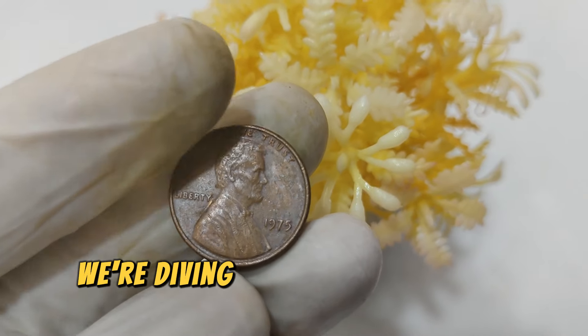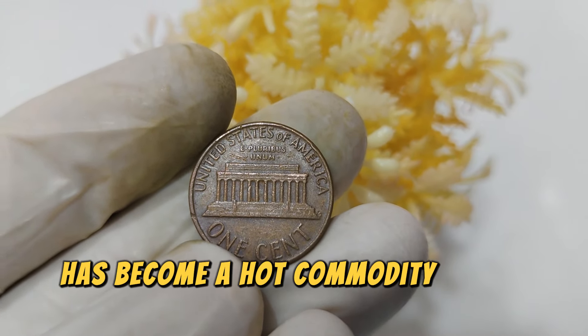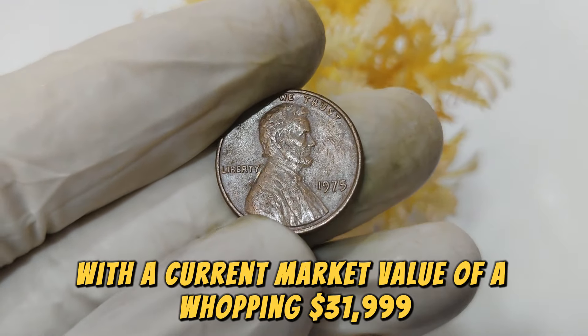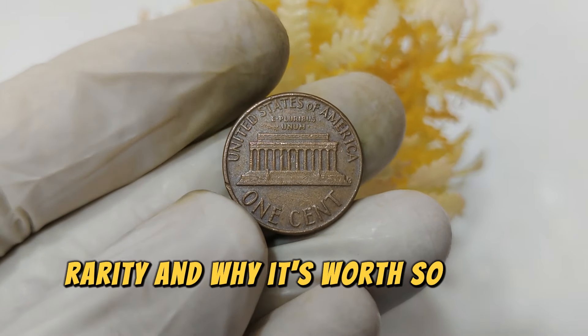Today we're diving into the fascinating world of the 1975 Lincoln one-cent penny. This seemingly ordinary coin has become a hot commodity among collectors, with a current market value of a whopping $31,999. But what makes this penny so valuable? Let's explore its history, rarity, and why it's worth so much today.